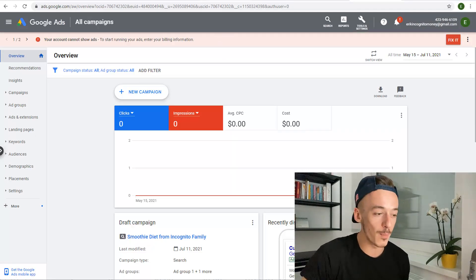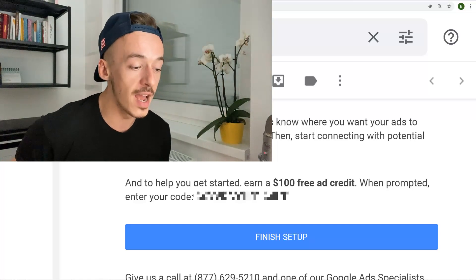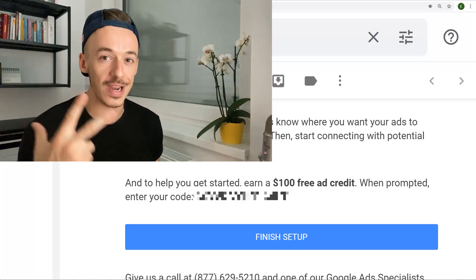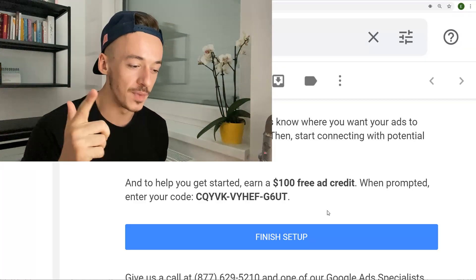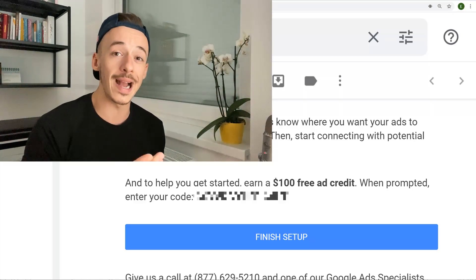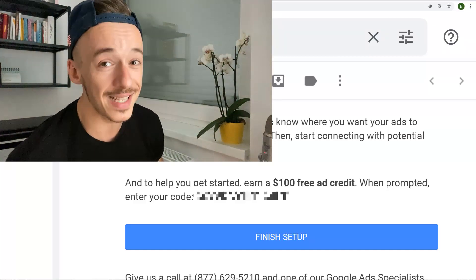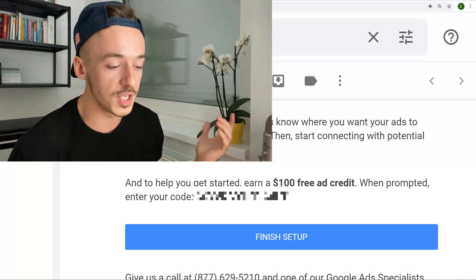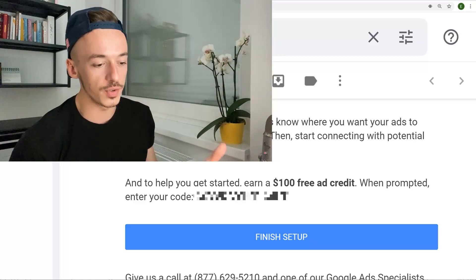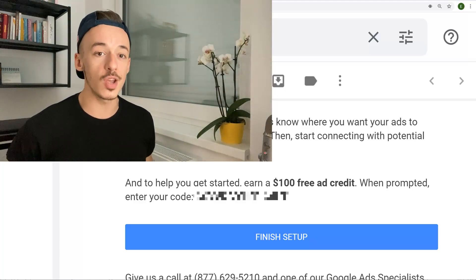Now for the part you are most likely waiting for — this brand new account has just received $100 free ad credit. So what is the code? I'm going to reveal it in three, two, one — bam. This is the code. You can use it — feel free to rewrite it yourself or copy and paste it into your Google Ads account. It's in the billing section. I want to give everybody a fair advantage, so hopefully you are watching this video from beginning to the end. This is the exact code that I received.